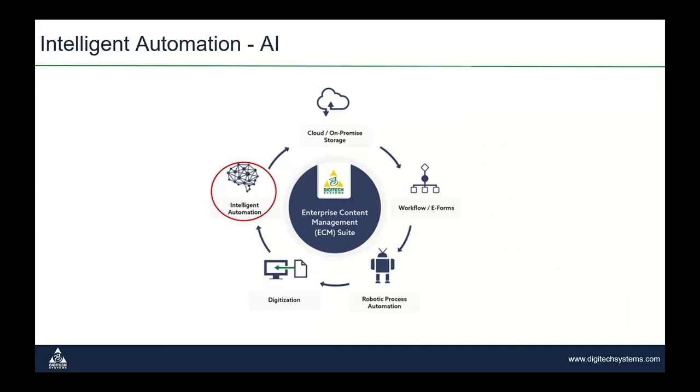Additionally, we have intelligent automation — the fun stuff — and artificial intelligence options available as an add-on or as a separate product within our suite. Our FormsMagic product has a very unique approach to intelligent automation. It's so unique that we've received multiple patents on our approach and what we do with our artificial intelligence.